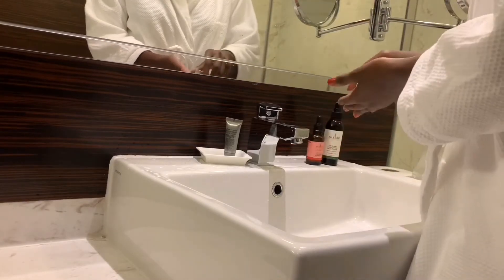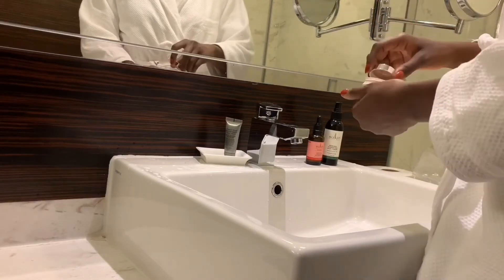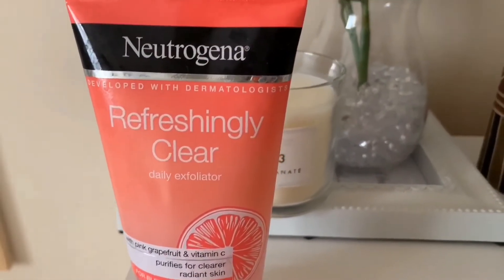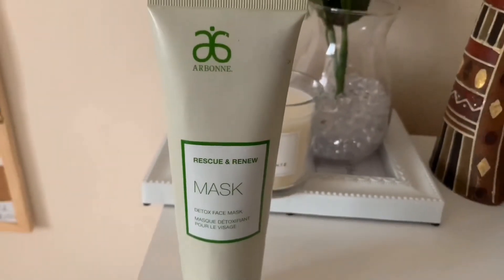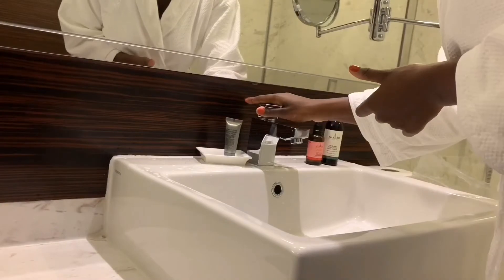This is actually not my face wash — I only put it in this container because it's my travel little container, but I am going to go ahead and insert my actual face wash right now. I also use a face mask, which I left at home because I only generally use that twice, three times a week. So without further ado, let's begin.